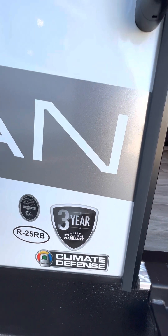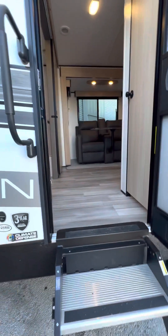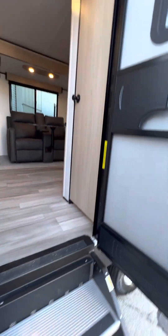It has a three-year limited structural warranty and also has a Climate Defense heated tanks system, so you can go camping in the colder climates if that's something you wish to do.